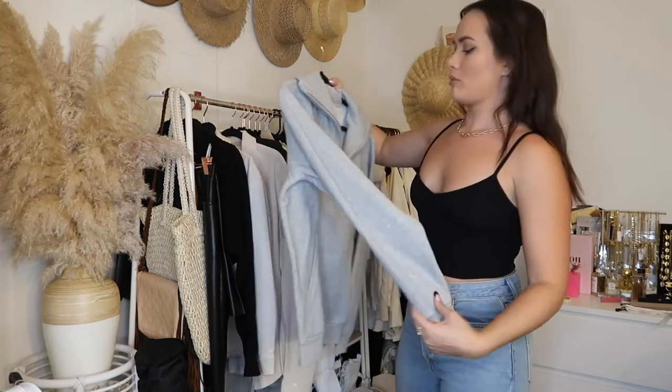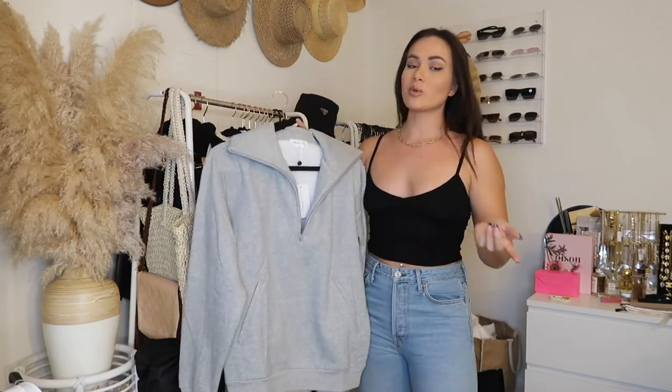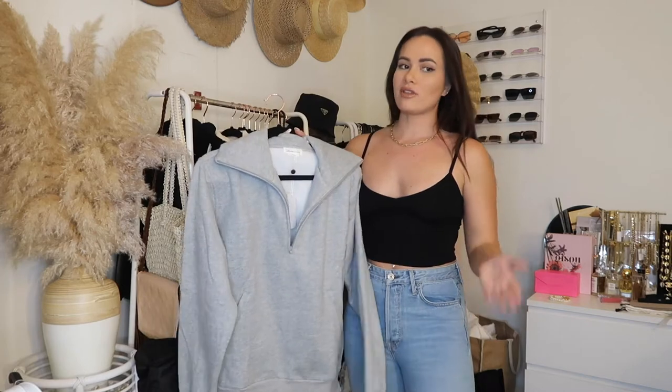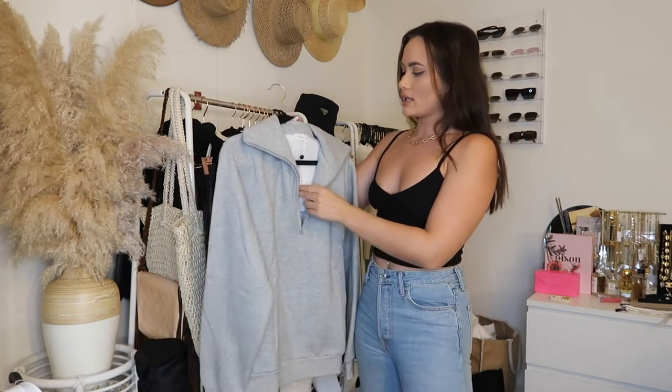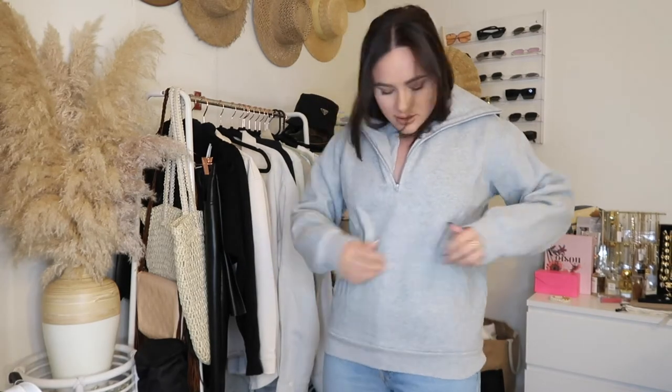This next piece is from Lovers + Friends — it's a really soft, cozy pullover with a half zip. It comes in white too, but I went with gray because I already have a lot of white sweats. I got it in a size small. It has zipper pockets — two individual ones. I wish I had sized up because the waist is a little tighter down here, but overall it's super cozy, soft, and comfortable. I love the half zip and the pockets are a plus.